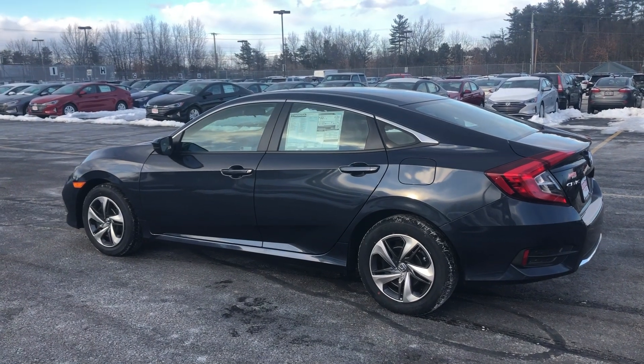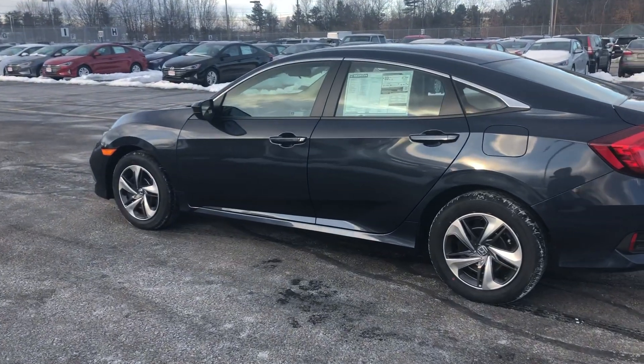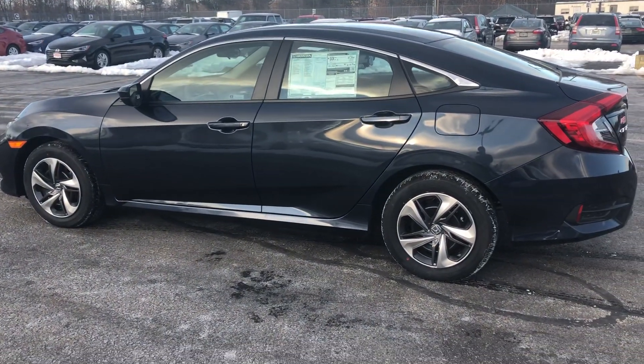Hi Jacob, this is Eric over at Auto Fair Honda in Manchester. I just wanted to make you a quick video on the 2019 Honda Civic LX.